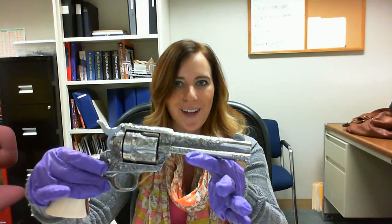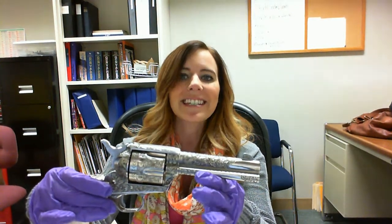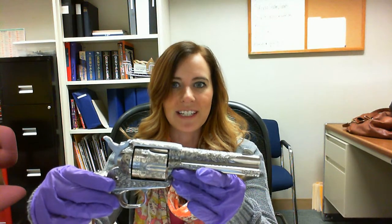The firearm I'm going to be referencing today is our Colt Single Action Army in .45 caliber that belonged to John Hart, who was the second Lone Ranger in the original Lone Ranger series from 1952 to 1954.